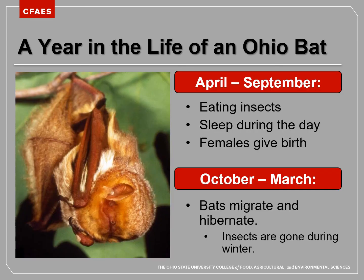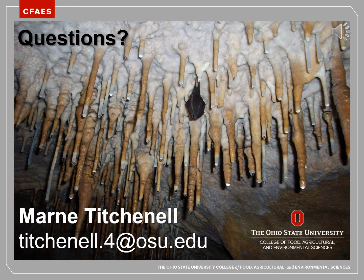And that takes us through a year in the life of an Ohio bat. I hope you learned a lot from this video and know a little bit more about how our bats in Ohio spend their time. As always, go out and tell somebody what you learned. Thanks and I'll see you next time.